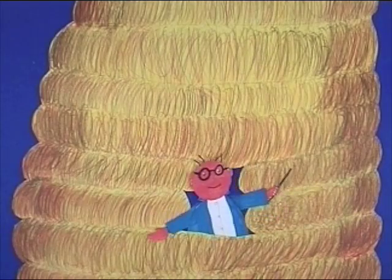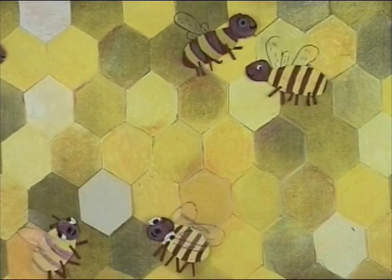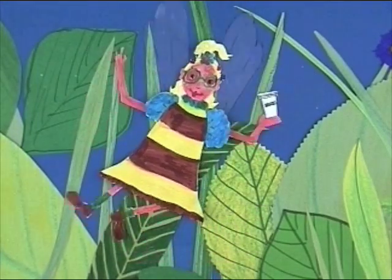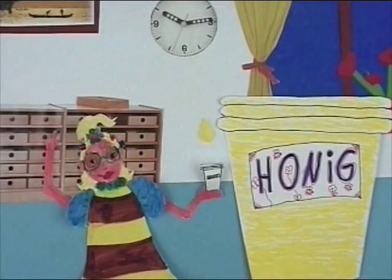When the honey is ready, the cell is sealed. Done! For a single glass of honey, a bee would need to fly to flowers one billion five hundred million times if she were filling the glass alone.